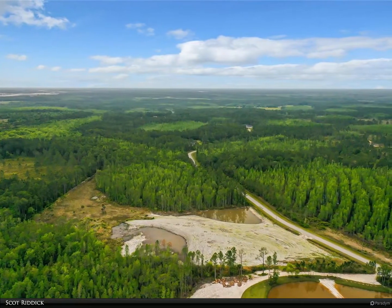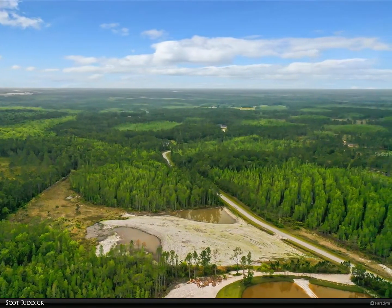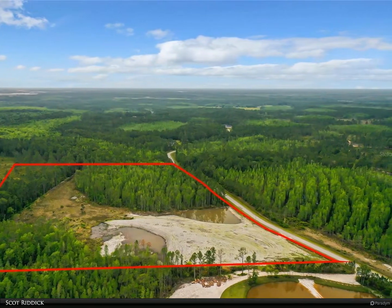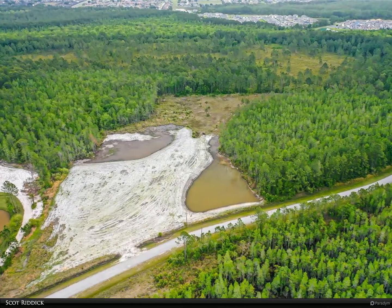This 15-acre plot has maximum potential for you to build your dream country retreat in a gated community with an established development cap, thus ensuring your exclusivity is guaranteed along with your privacy. This particular plot has plenty of room for horses and the outdoor pursuits of your choosing.